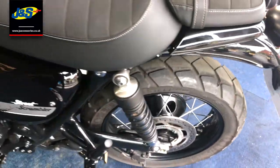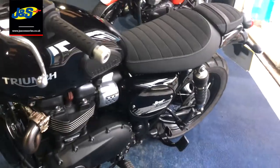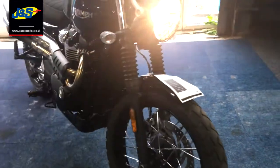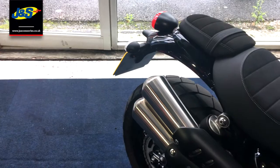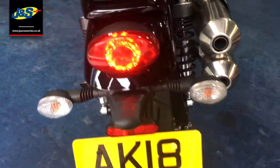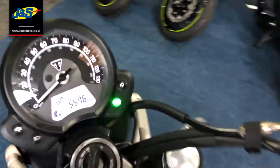Really well cared for, it's in fantastic condition. I'm going to start it up now. Here we go.